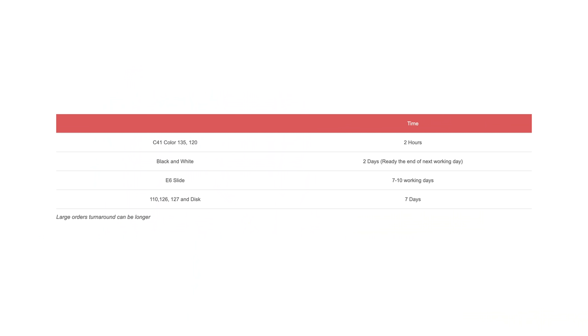The other thing I love about Speedy ePhoto is the timeliness. For C41 film, it's usually a two-hour turnaround time, which is absolutely ridiculous. And for black and white film, it's usually only two days. So even if you're mailing your film in, you can still expect to get your scans back delivered via Dropbox in a very timely manner.